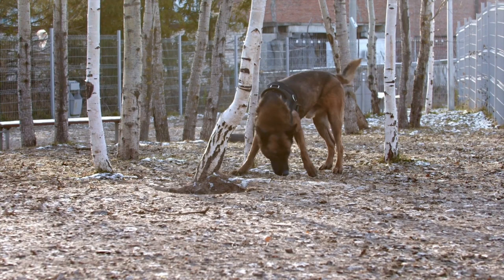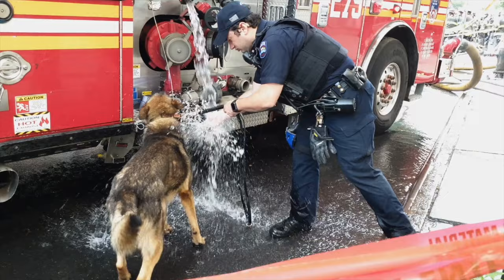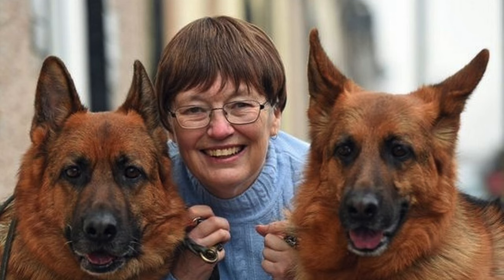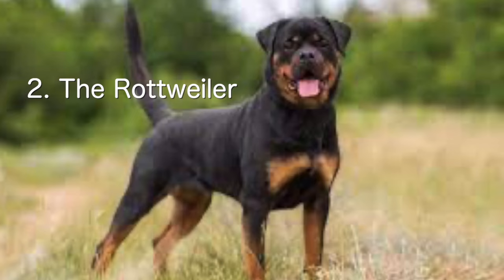German Shepherds are a protective breed and make excellent watchdogs. They have a strong territorial instinct and will guard their home and family. However, with proper training and socialization, they can also make great family pets. Next on the list we have the Rottweiler.